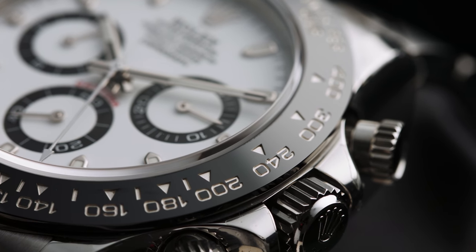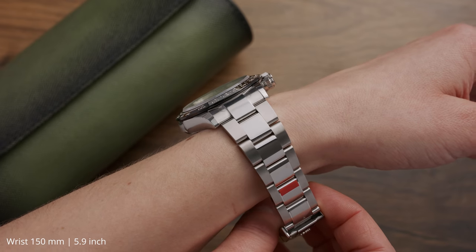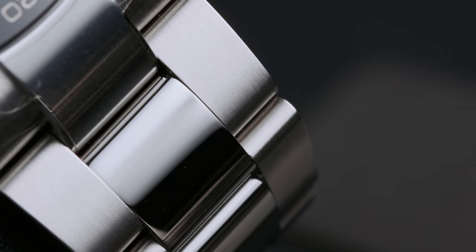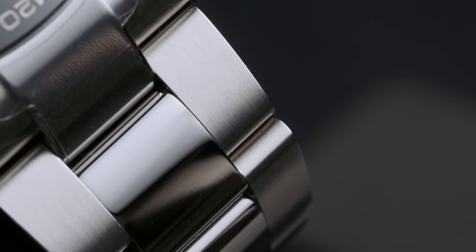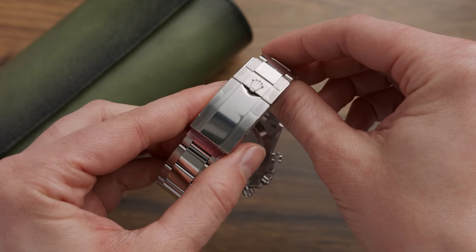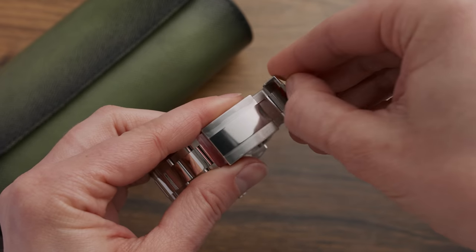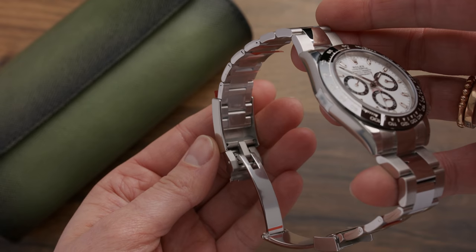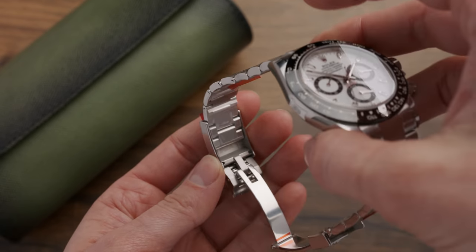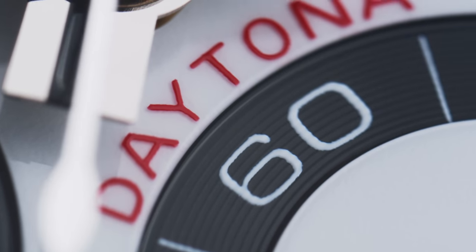The bezel is made from scratch-resistant and non-fading ceramic with a platinized tachymeter scale. The case is largely polished with finely curved lugs that sit nicely on the wrist. The bracelet's middle links are also polished and made from 904L steel, like the rest of the watch. The clasp has one safety latch to keep you from accidentally opening your bracelet, plus a five-millimeter easing adjustment that lets you adjust the bracelet without any tools.